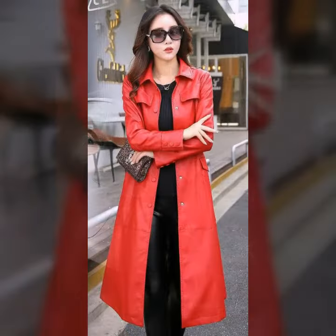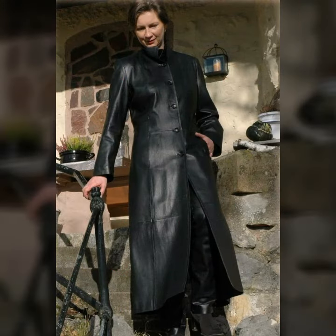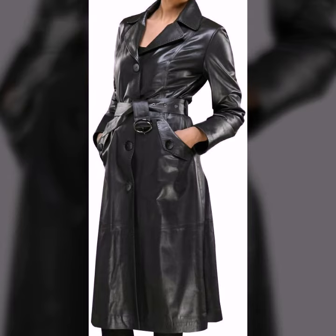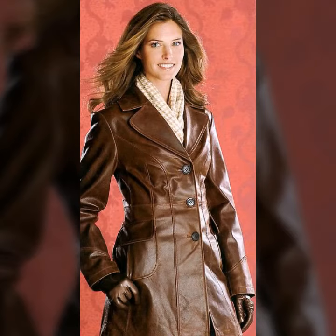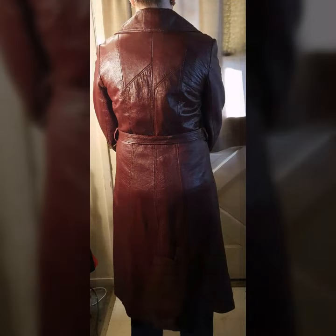These are beautiful, very stylish, colorful and trendy designs and ideas. Keep watching and keep visiting our channel for more videos, more designs, and more ideas. If you want to see more videos like this, subscribe to our channel and press the bell icon.